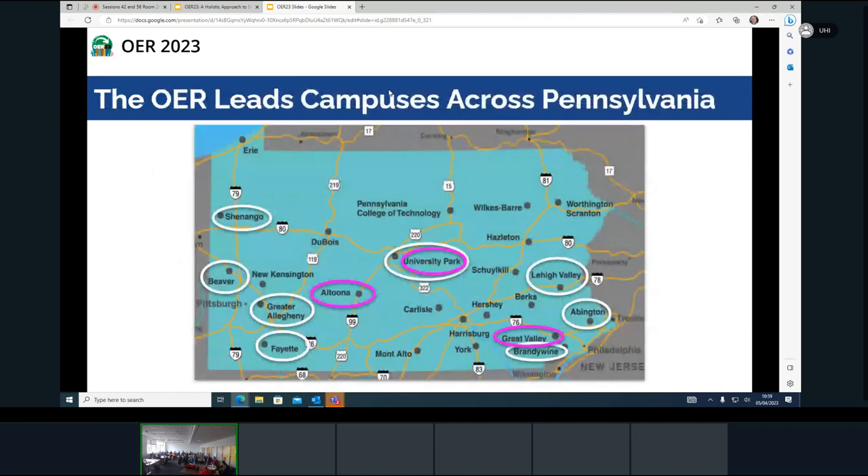To give an idea of our context: this is the state of Pennsylvania on the east coast. We have 24 campuses. Scotland is about two-thirds the size of Pennsylvania, for comparison. We're one of hundreds of institutions of higher education in Pennsylvania, but we're the largest — the land-grant institution. We have 88,000 students, about 6,300 faculty, and about 150 librarians that work at Penn State. Brian and I are just two of the 150.